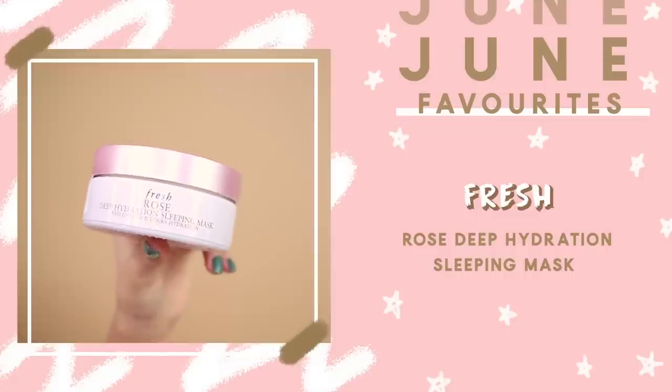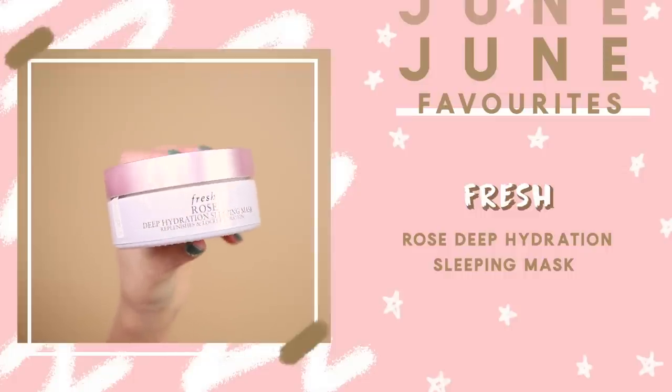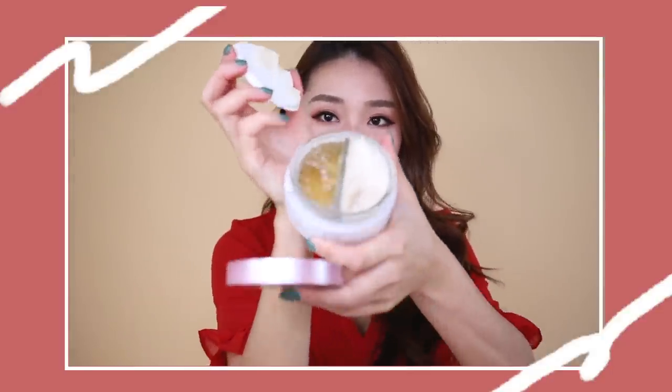Another mask I've been loving is the Fresh Deep Hydration Sleeping Mask. This is a two-step mask — you have a cream and a gel formula. First, you apply a very thin layer of the gel on your skin, then go in with the cream mask to lock all the moisture in. I love this because my skin is a lot more hydrated the moment I wake up, and it's also not overly wet.